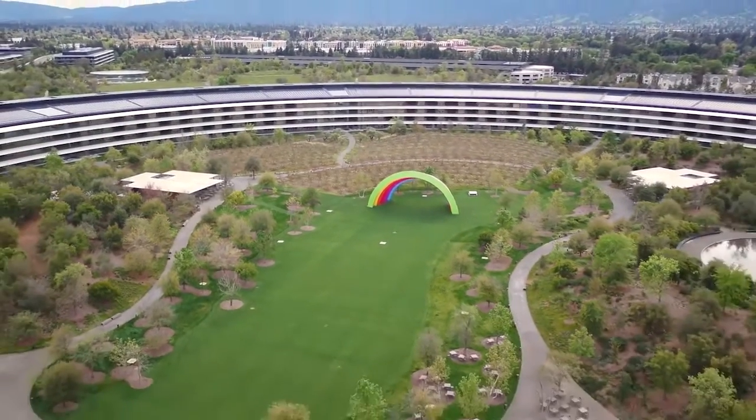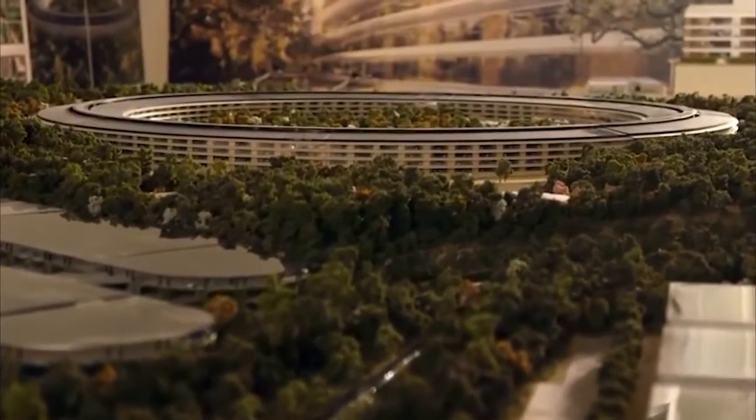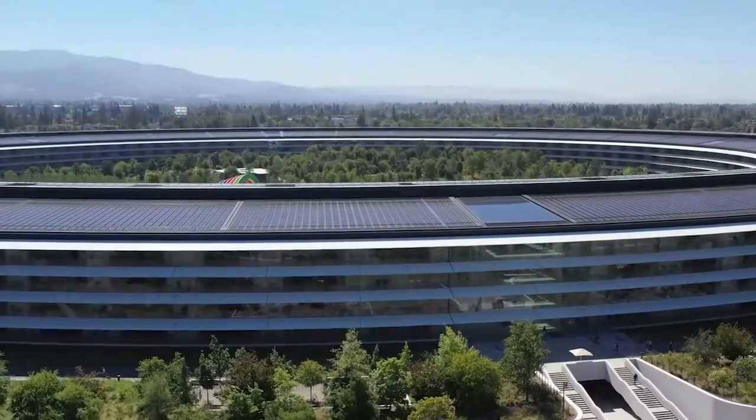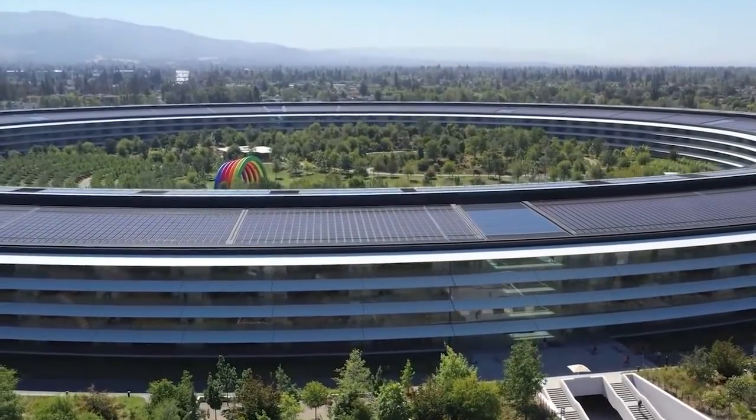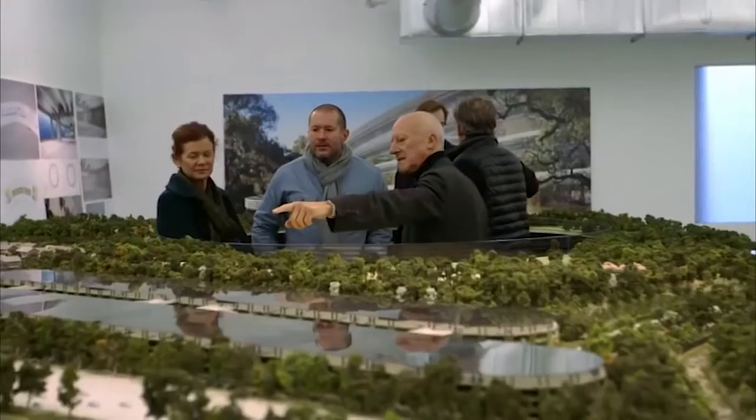Today, we are going to be exploring the genius design of Apple Park, the home of Apple Inc. From the massive spaceship-like building to the lush greenery and state-of-the-art facilities, we are going to take you on a virtual tour of this incredible campus and show you why it's considered a masterpiece of modern architecture.